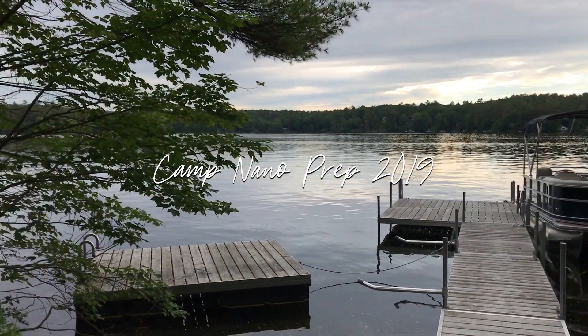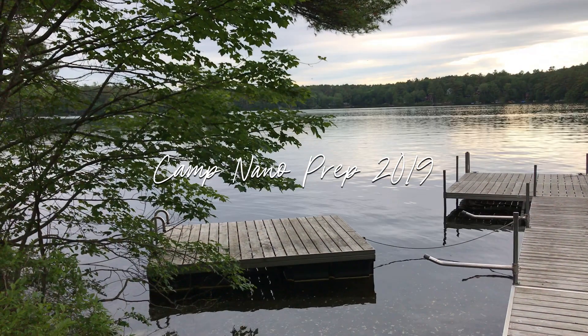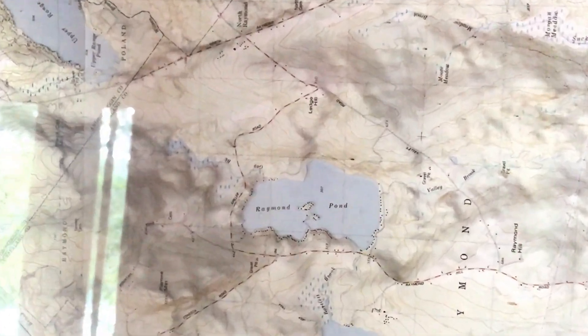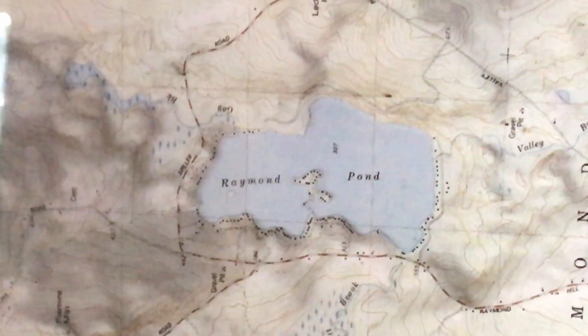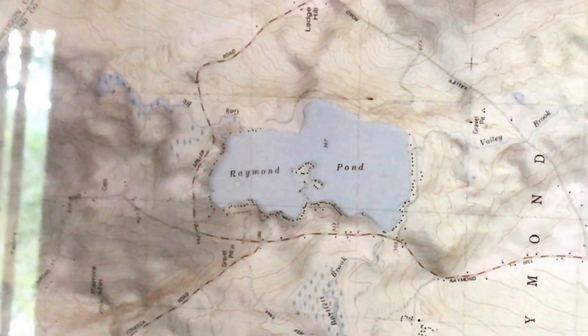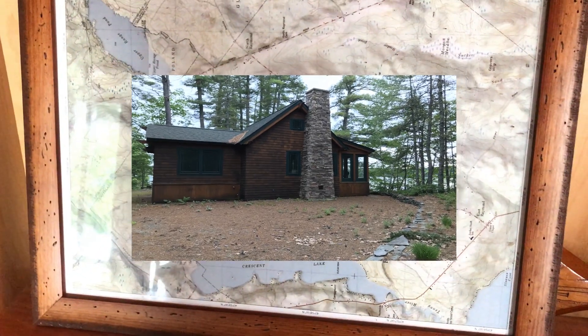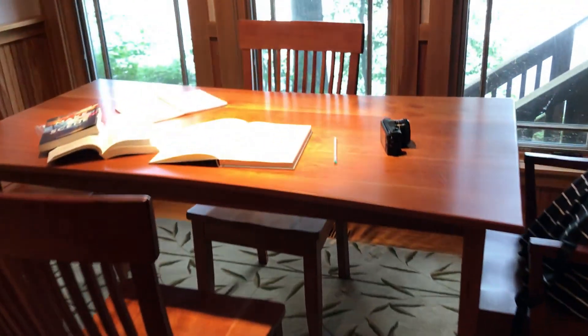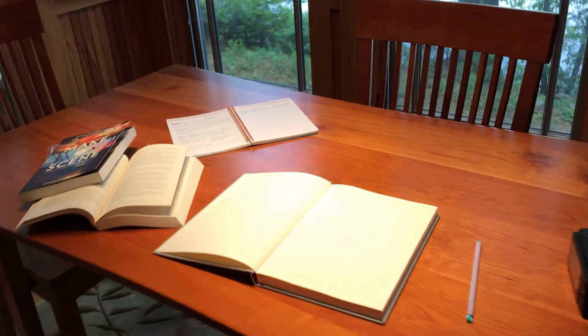This video is all about my prep for Camp Nano and I'm actually coming at you from a cabin in the middle of Maine. I'm at Raymond Pond here in Raymond, Maine and my cousin has a cabin here. His family owns it and I decided to come on over here while he's gone because it's nice and quiet and there's a beautiful view of the pond here.